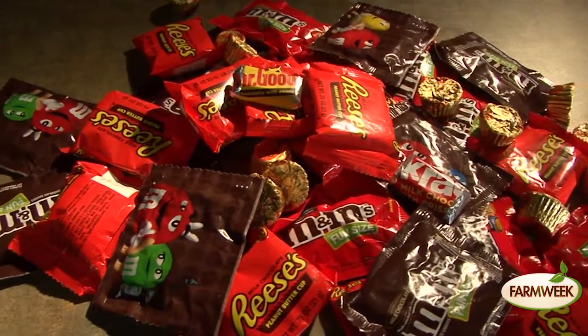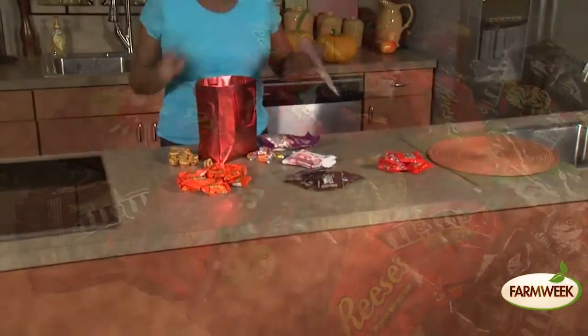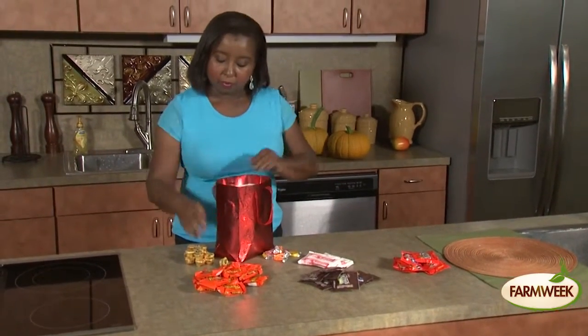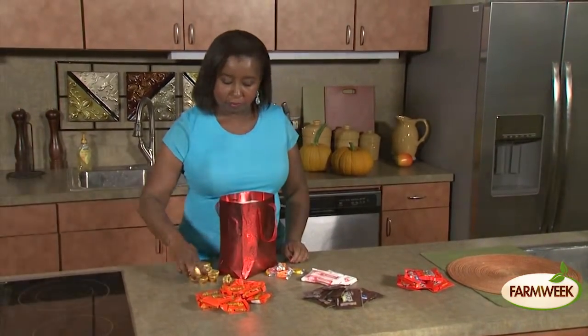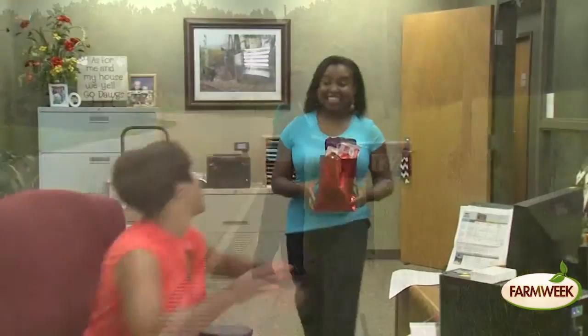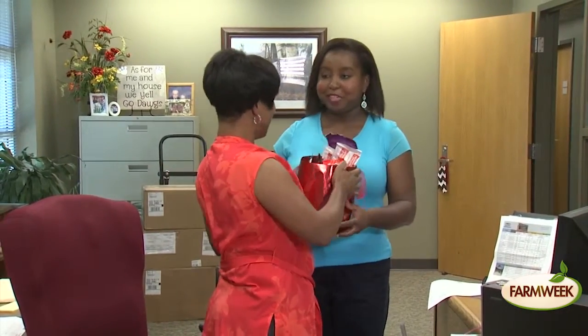Don't want to eat the candy? Try these fun ideas. Use the candies as gifts — garnish boxes with candies or stuff them in gift bags in place of tissue paper. Send it to grandparents, take it to their teacher, or share with someone in the neighborhood who needs a sweet surprise.